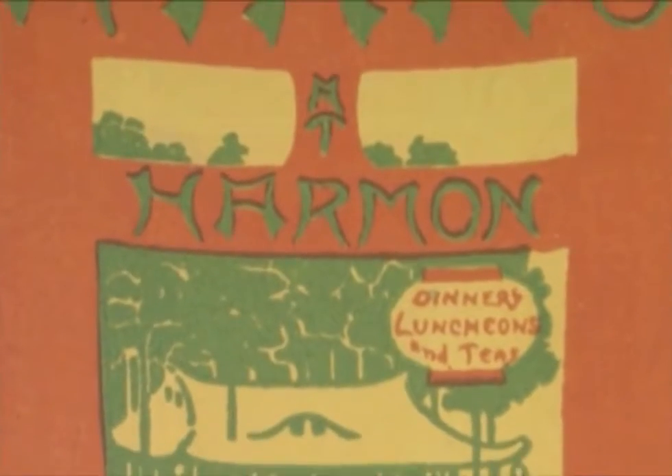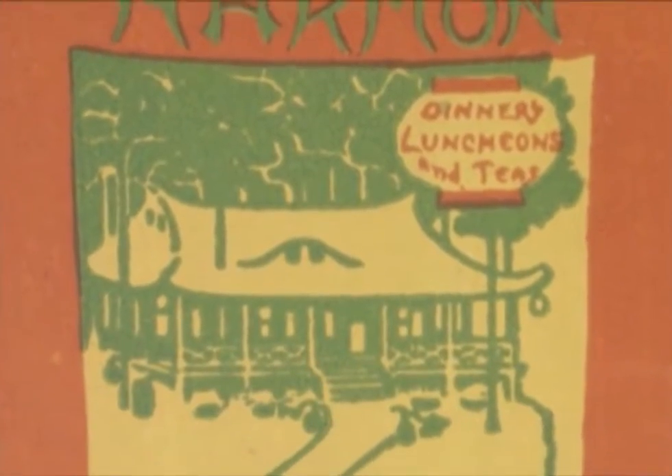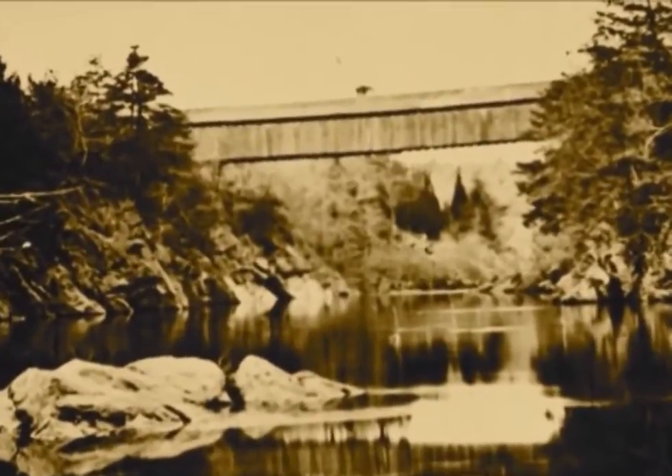Now a private residence, it was once the Nikko Inn, and during the 19th century it was the abutment for the ill-fated High Bridge, which was high enough to allow full-rigged sailing vessels to pass.